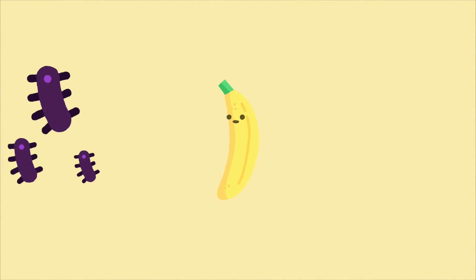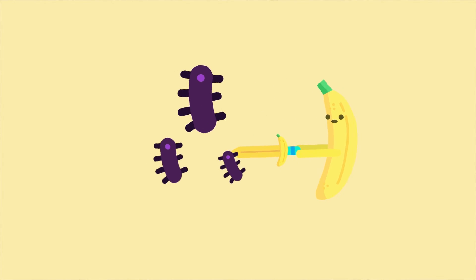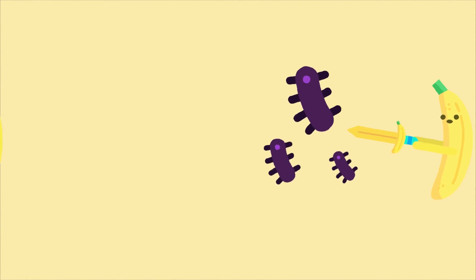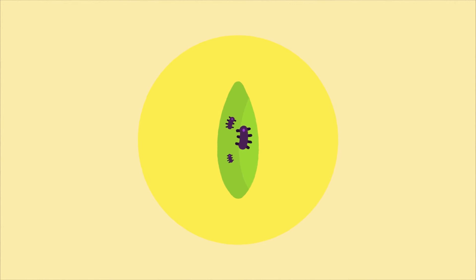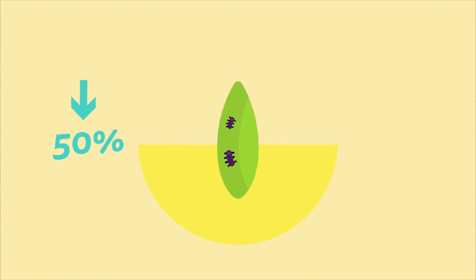Fast forward to present day, and the Cavendish has been having a hard time fighting off a disease called Black Sigatoka for a long time. This disease attacks the leaves of the plant and can reduce a crop's yield by 50%. This can be managed with heavy use of fungicides — up to 50 sprays per crop — which is obviously not ideal, and the disease is showing signs of getting more resistant to the fungicide treatments.